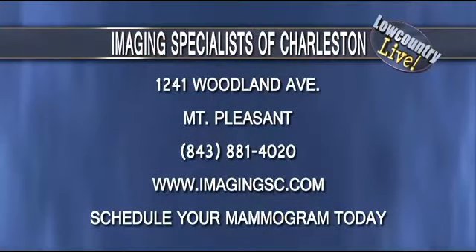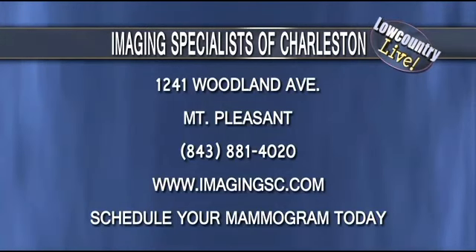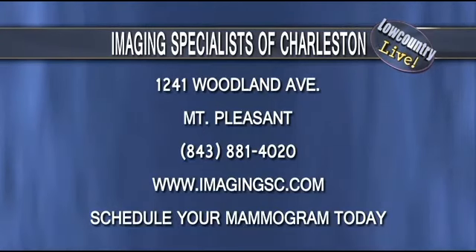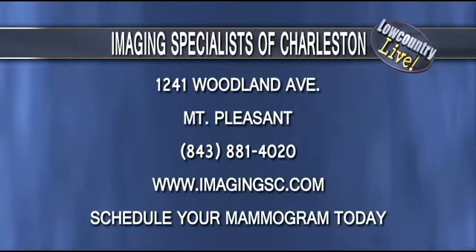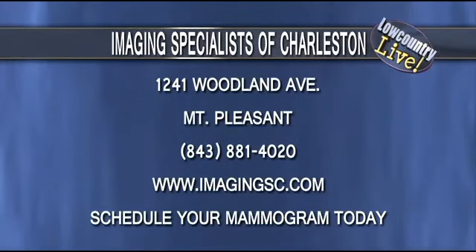How would folks schedule an appointment with Imaging Specialists? Our general scheduling number will appear on screen. If you call and request a mammogram, in South Carolina you don't need a doctor's referral — we like to have a doctor's name, but no referral is required. We can typically get a patient in that day or within a couple of days. You can also visit the website at imagingsc.com. Thank you very much — more after the break, stay with us.